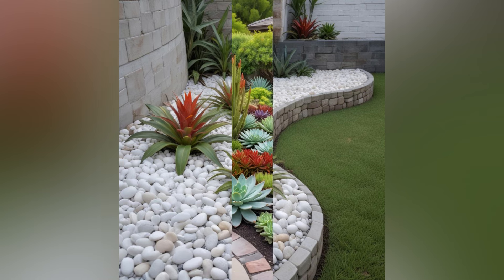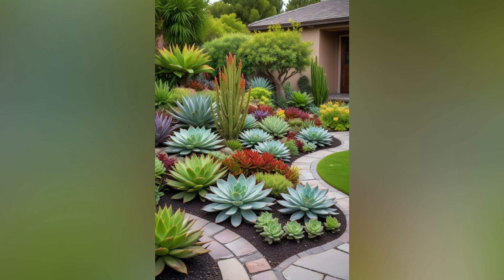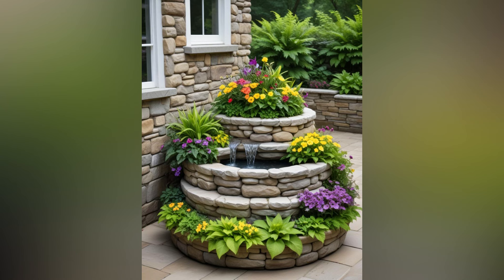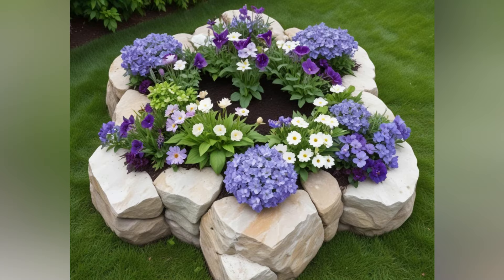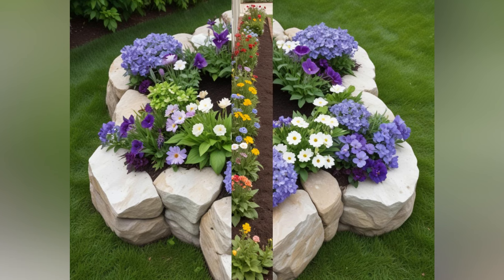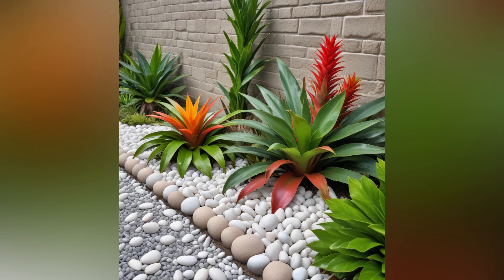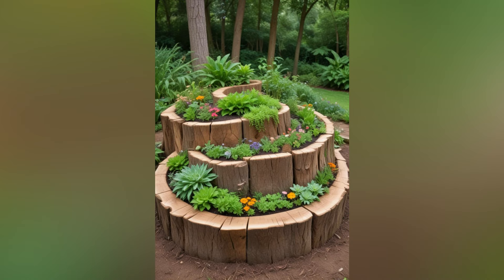One: Plan your space wisely. Maximize your layout with vertical gardening — utilize vertical space by incorporating wall-mounted planters, trellises, and hanging baskets. This allows you to grow more plants without requiring additional ground space. For container gardening, use containers of varying sizes and heights to create layers and optimize space.